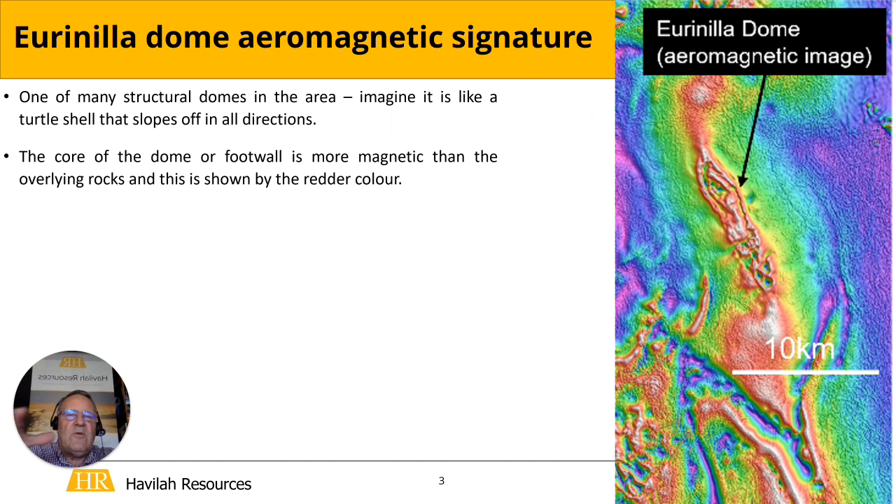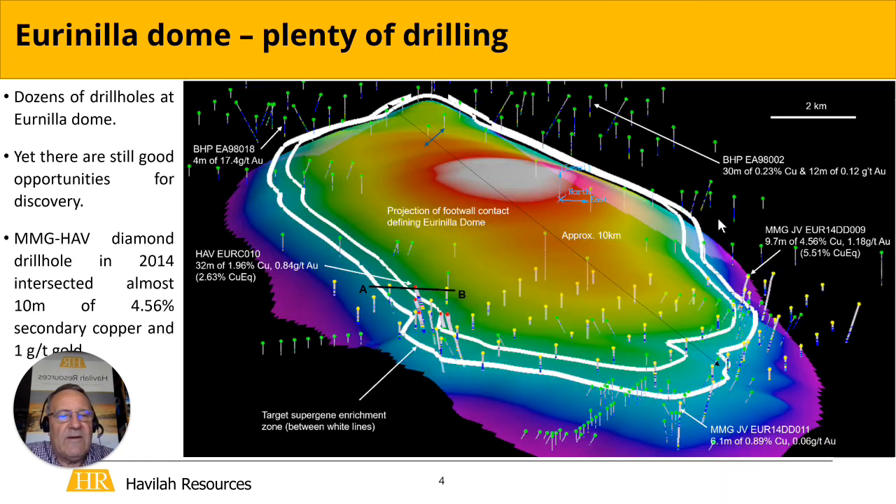It forms a structural dome — imagine it like a turtle back with a core and younger rocks dipping off. The central core of the dome is composed of more magnetic rocks, so on this aeromagnetic image it shows up very clearly here. You can get an idea of the scale from this bar: 10 kilometres. The circumference is roughly 25 kilometres around the dome, so we're talking about a large area.